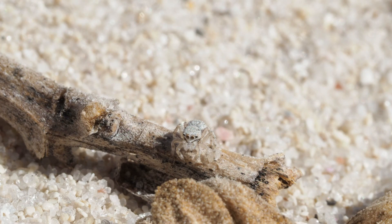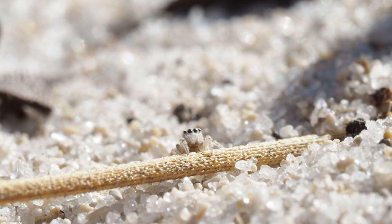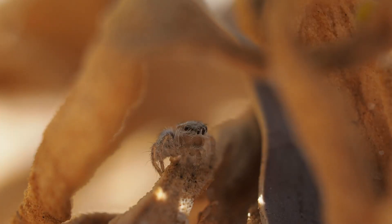The normal peacock spider cycle throughout the year starts with the babies hatching in around about late summer, early autumn, which is now. So all we're going to find at the moment where we are is small peacock spiders — babies — the first ones of the year.